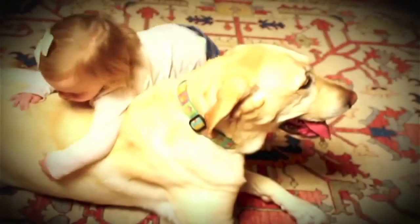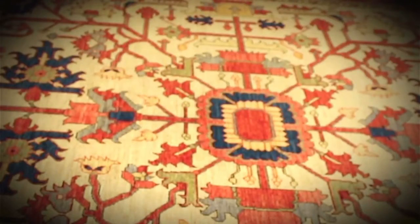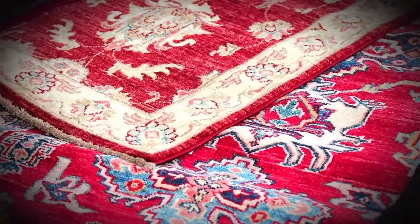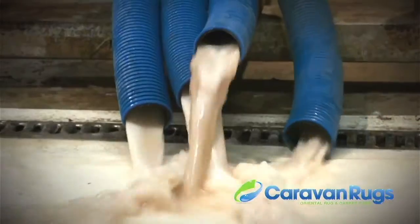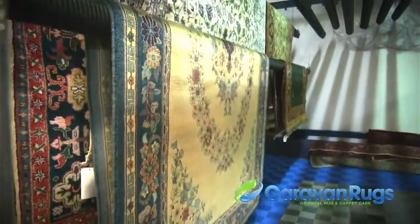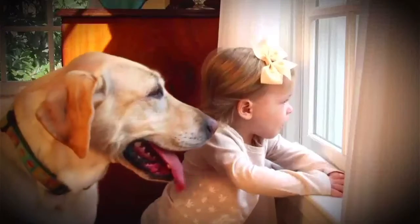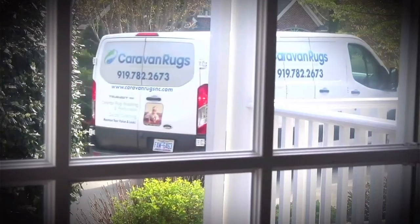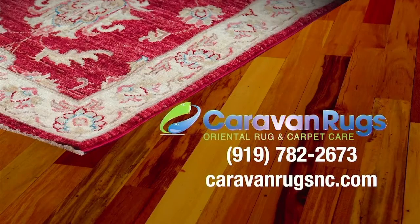Your precious heirlooms deserve to be pampered, groomed, and cared for. We're talking about your oriental and area rugs, of course. Your showpieces get dirty just like regular carpet, but need to be cleaned differently. Caravan Rugs uses centrifugal force technology to thoroughly and safely clean and dry your oriental and area rugs. Caravan Rugs makes it easy with pickup and delivery in the triangle and surrounding areas. Call Caravan Rugs today or visit us online to read our reviews and schedule your next cleaning.